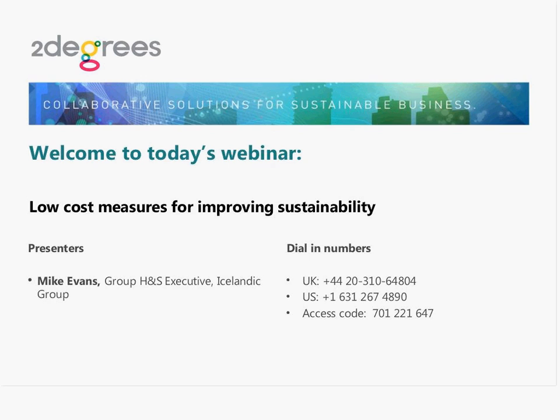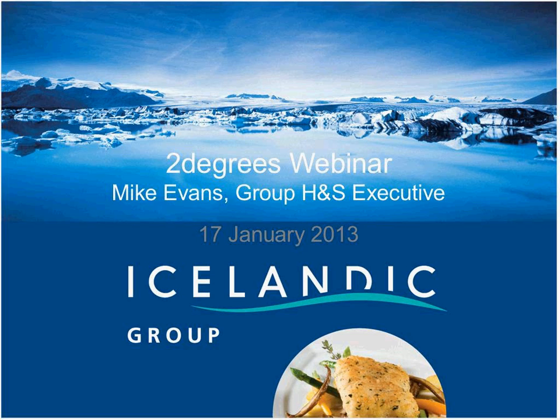If you have any technical issues during the presentation, please use the chat box on the right-hand side of the screen to send me a message and I'll get back to you as soon as I can. Without further delay, I'd like to hand over to Mike who will get us started with today's presentation. Over to you, Mike.